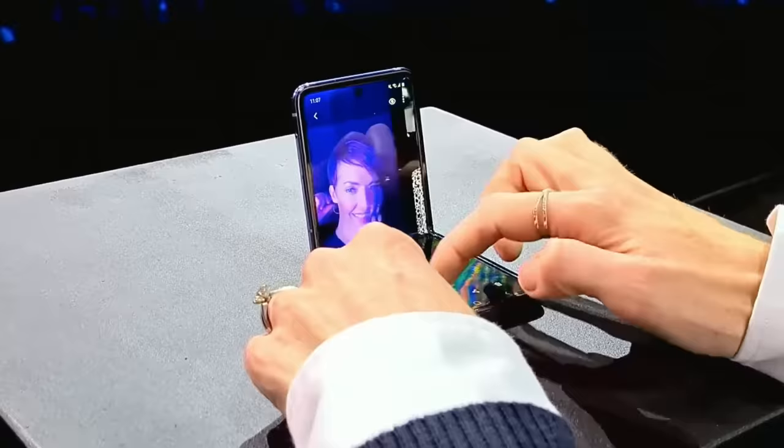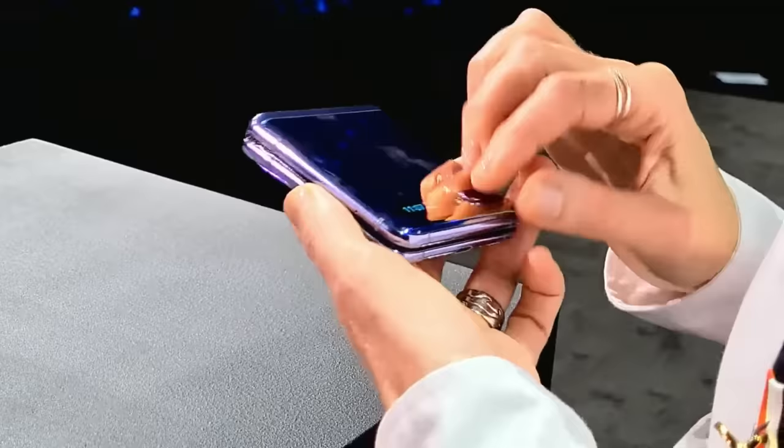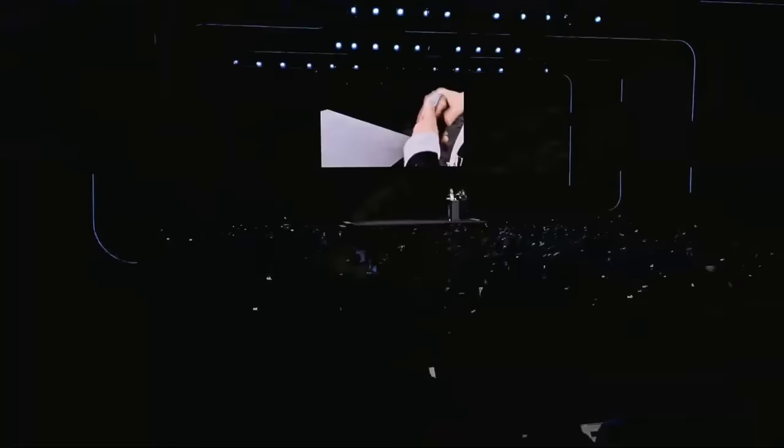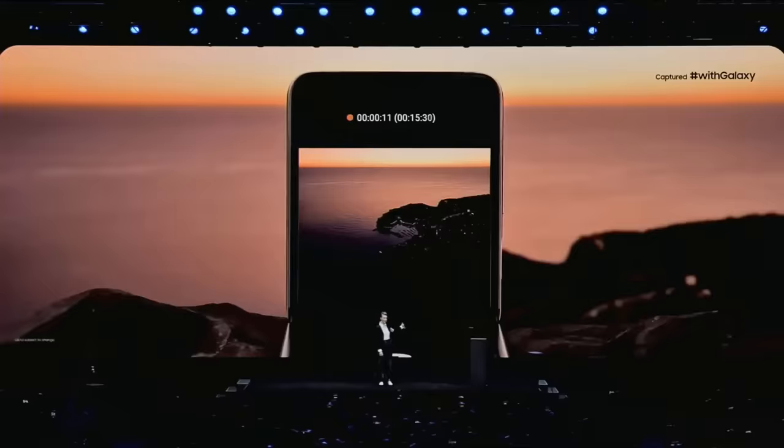You can see for yourselves — we custom-built a whole new mobile experience to take advantage of this unique form factor. And Flex Mode changes the boundaries of what's possible. Just imagine you'll be able to take a night hyperlapse video without a tripod, like the one you see here.